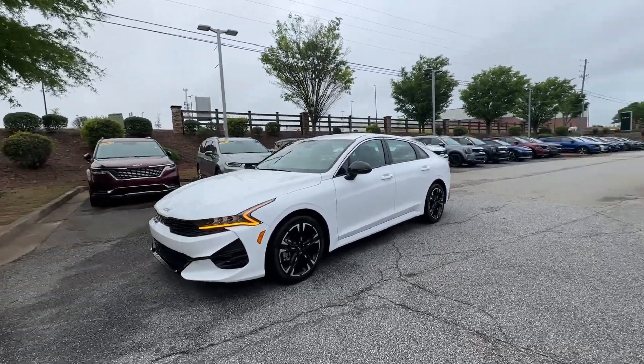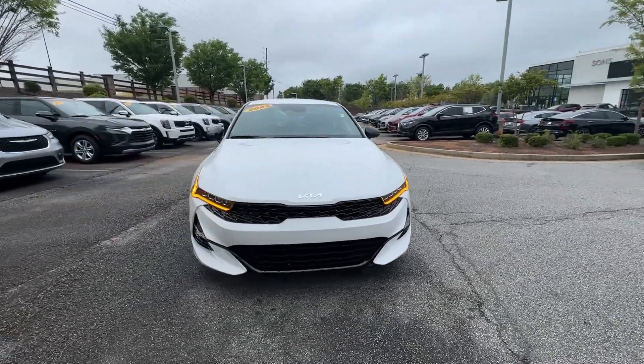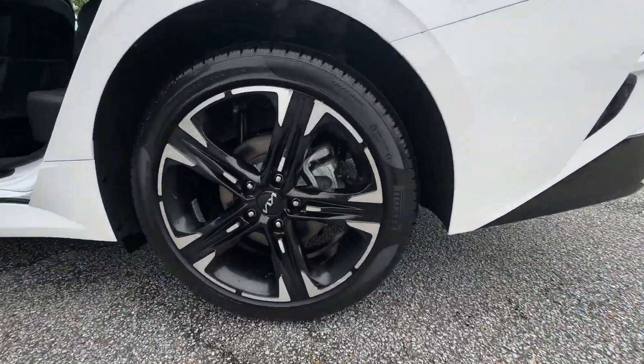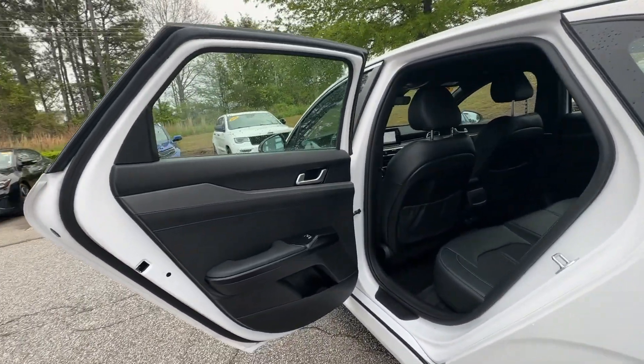These are just some of the great options this vehicle comes with: pre-collision system, intelligent auto on-off high beams, lane departure warning, hands-free lift gate, navigation system, keyless entry, backup camera, satellite radio, lane keeping assist, and fog lamps.